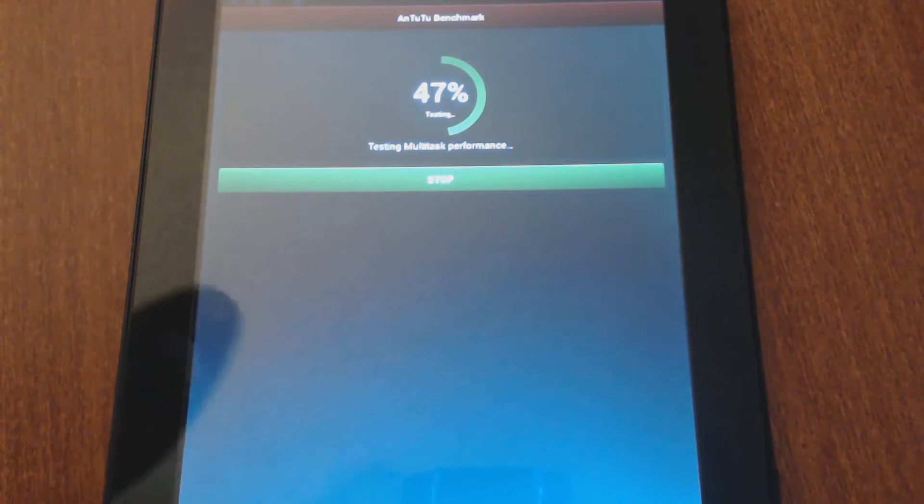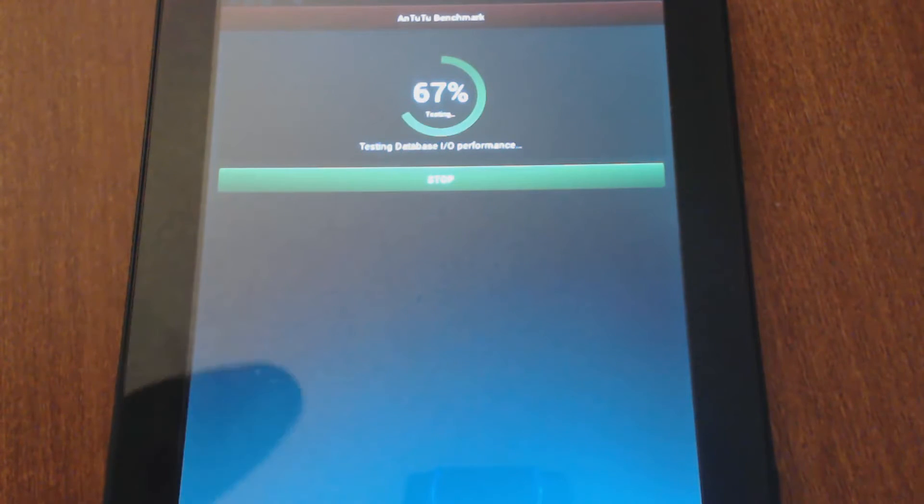I voice recorded over it just so I can have it go very fast, or else you'd be sitting here a good five minutes just watching it go through the percentages while it tries to complete. You'll see as Antutu does its CPU and multi-test performance benchmarks and goes through those, eventually it'll start going into the graphic performance tests.